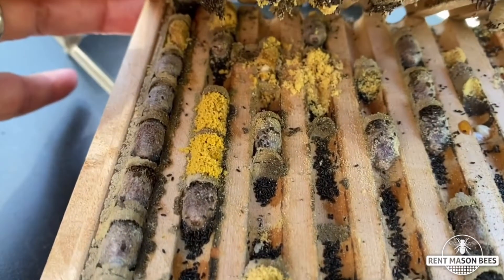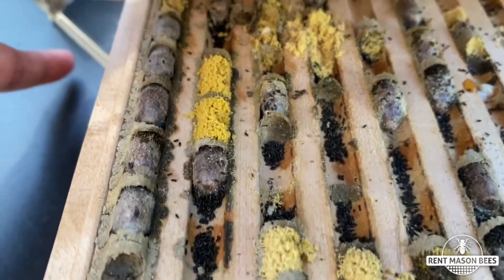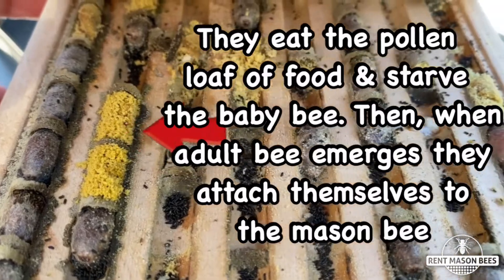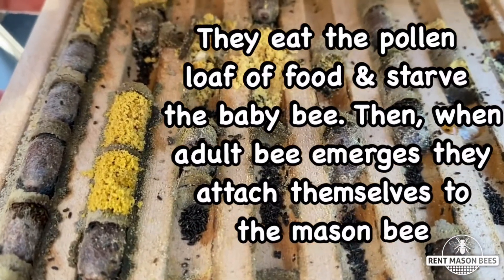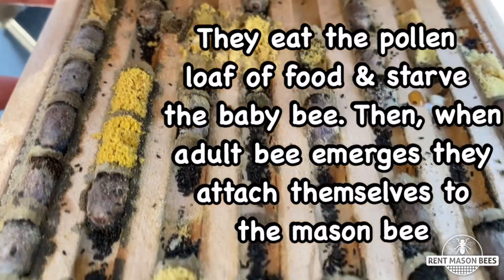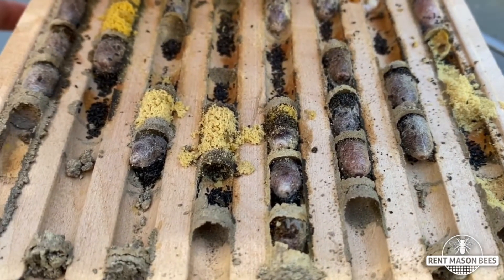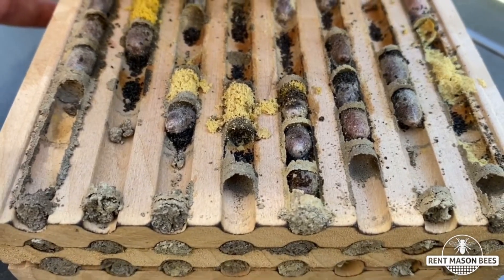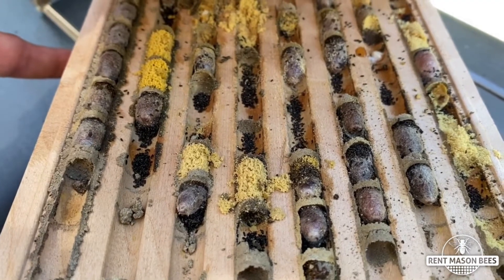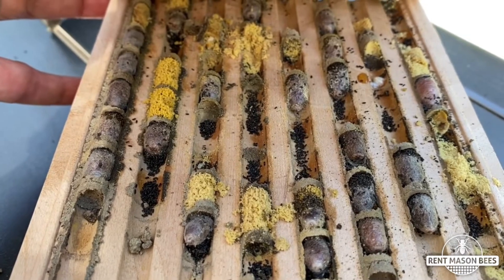Look — there is a whole cell, a whole row of cocoons. Mud, cocoon, mud, cocoon. Those are pollen mites. These are very, very harmful to our mason bee population. This is why it's so important — more pollen mites! It's so important to clean your mason bee blocks every year. I know a lot of people like to drill holes in wood and raise mason bees that way, but you're not able to clean out all the predators that can really harm your mason bees.